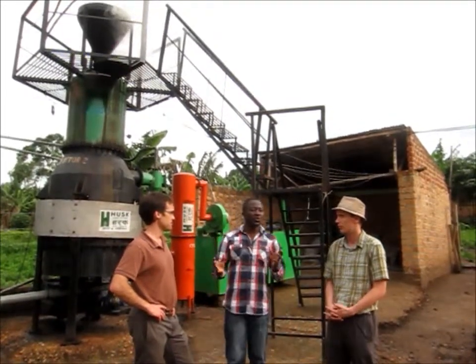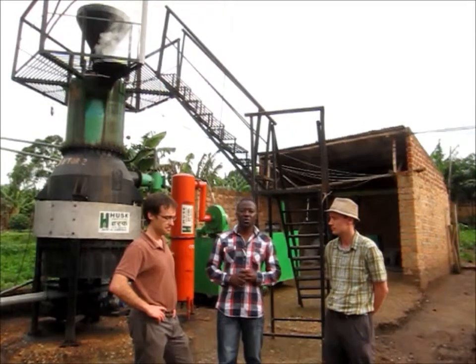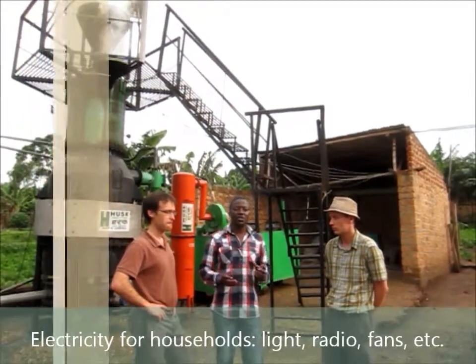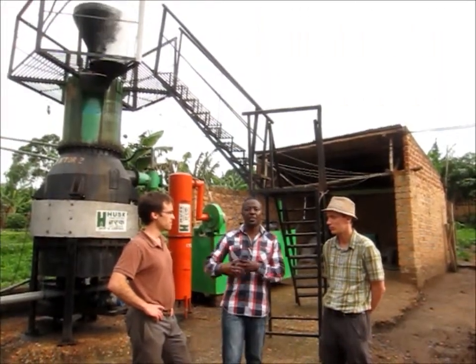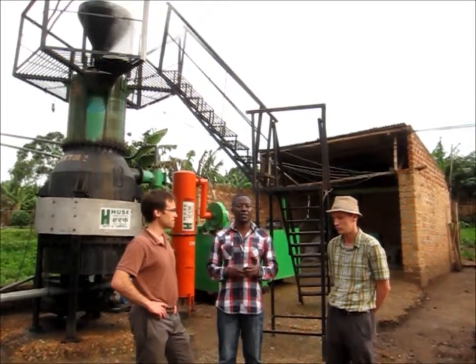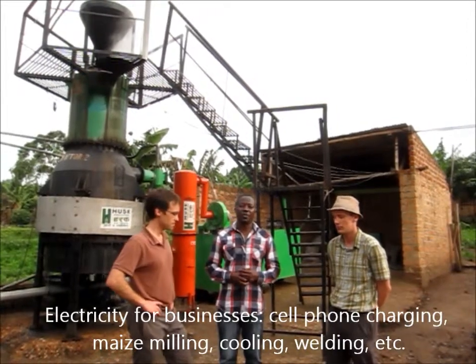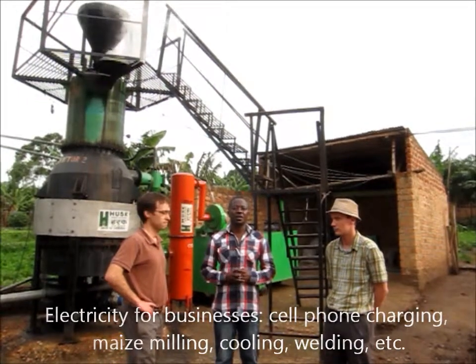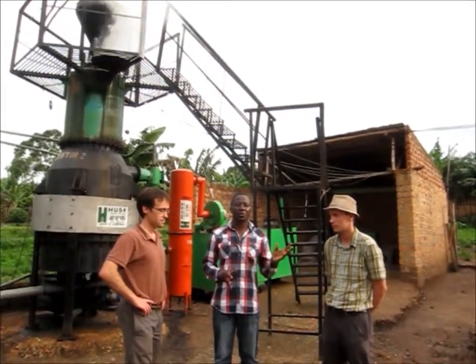The communities are now really happy with the technology provided. They are targeting households and providing them with lights for their children to read at night — clean energy. They are also looking at improving social businesses, providing charging centers where people charge their phones, and also a milling plant for this community to add value to agricultural produce, improve their income, and strengthen their social businesses.